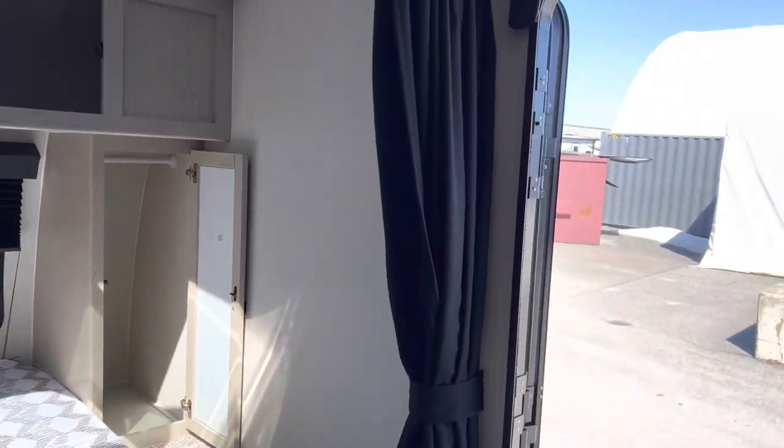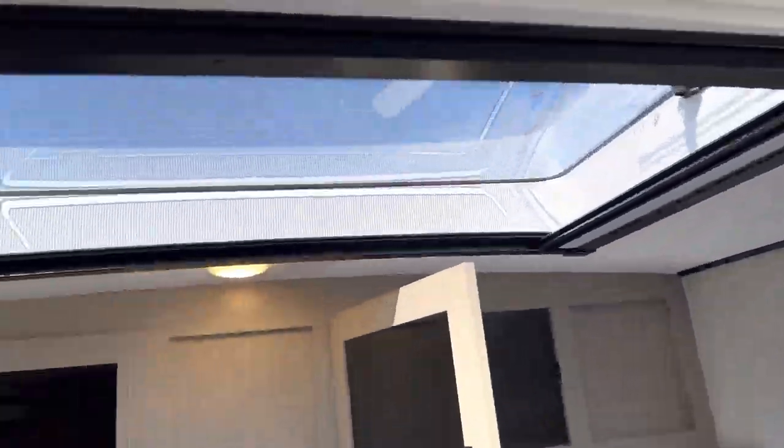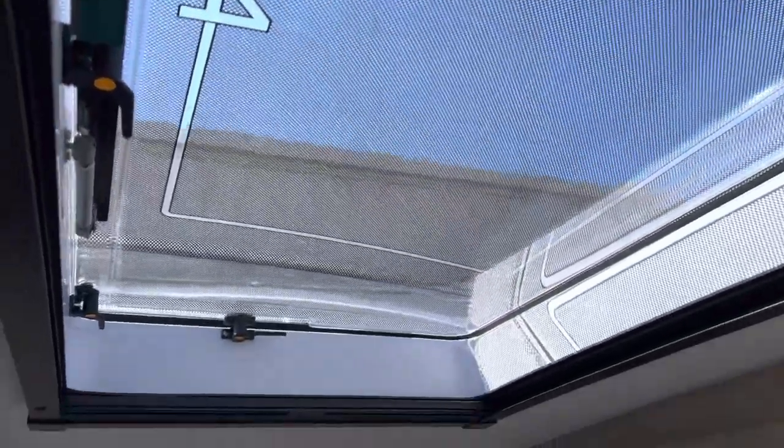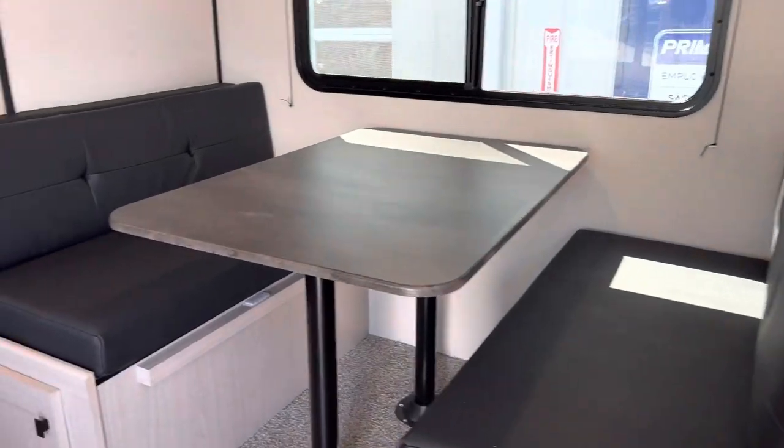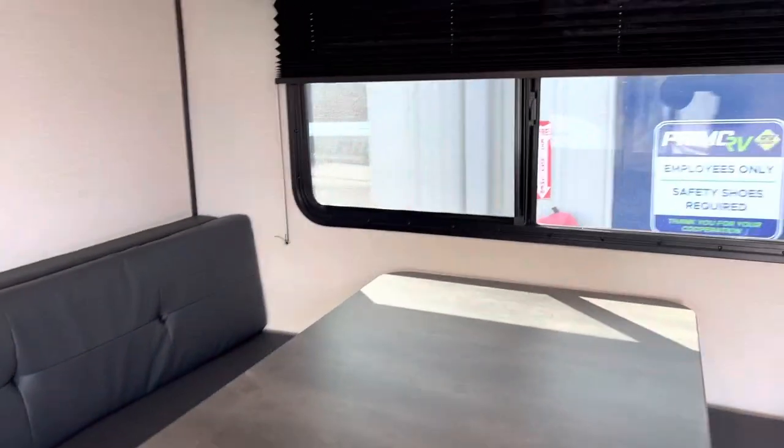Over here we have the privacy curtain if you want some privacy, and then over here we have the awesome new feature: the Stargazer. We have a bit more in the description below if you want to see another video on that awesome feature. Now we have the dinette area here with a nice big window.